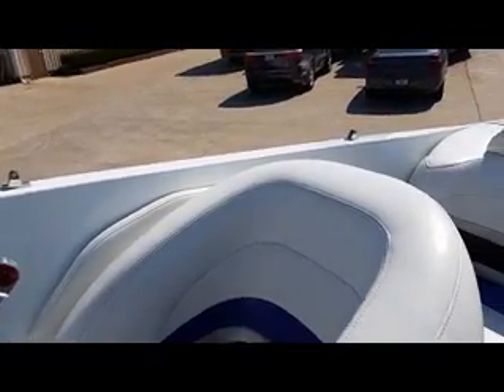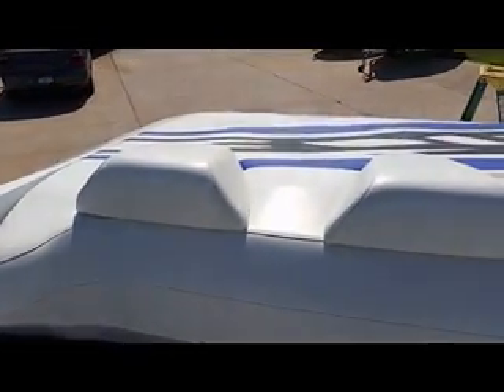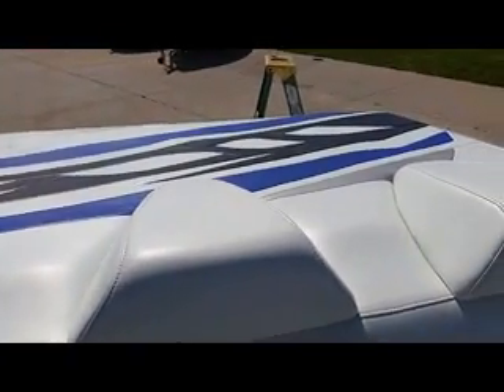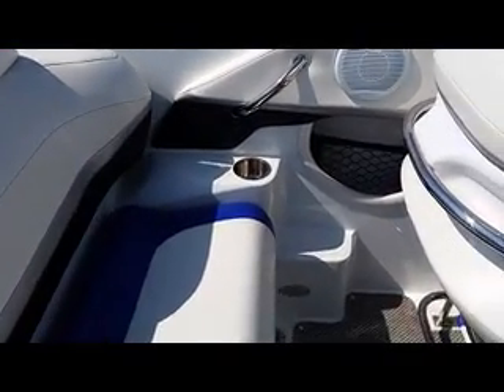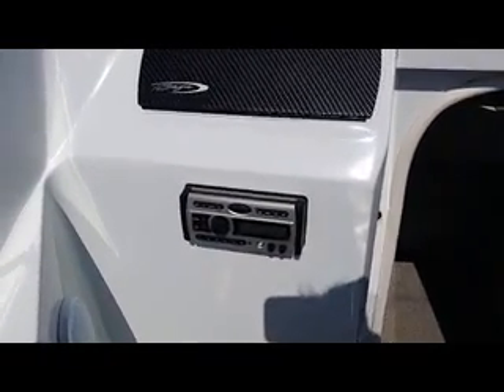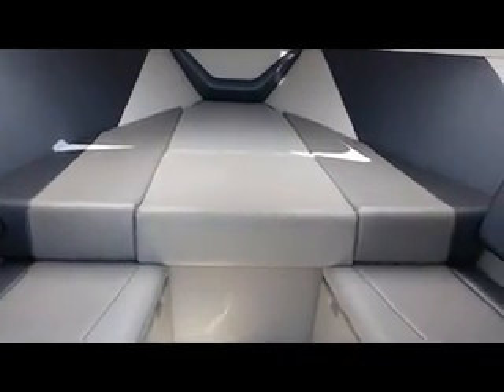It does come with a factory installed bimini top. Easy access for your battery switch so you don't have to open and close the back seat. Walk-down for your deck. Nice large hatch layout for the sun. Stainless steel cup holders. It does have an aux port for the upgraded sound system. Nice clean cabin — you can put a port-a-potty underneath the center there.